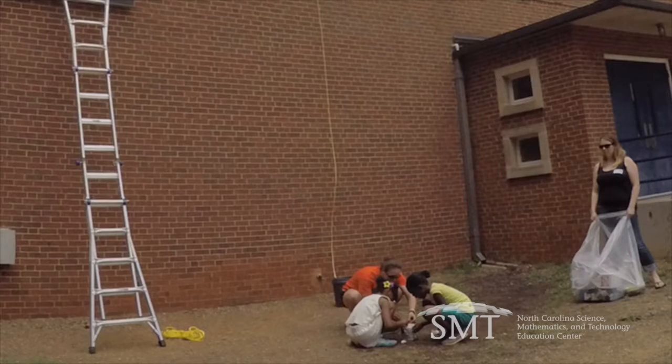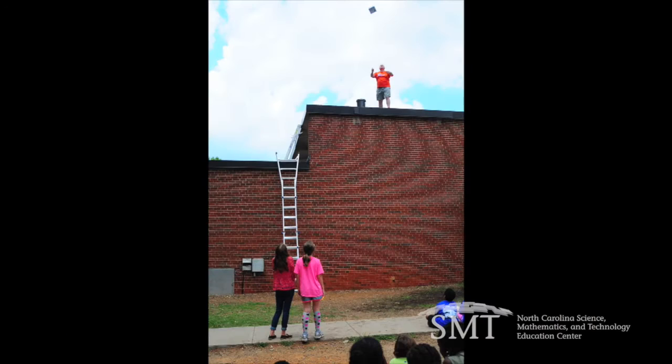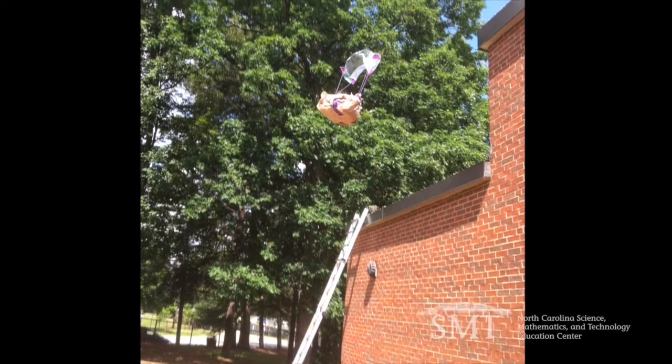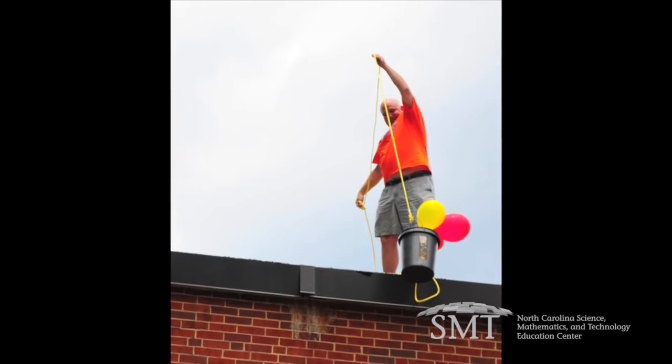Our final project at the end of the year is our fantastic egg drop. Each child is given a live egg and they have to come up with an apparatus to protect it when it is thrown from the top of the school building. Sometimes you can hear them hit and everybody goes, ooh. The more I can make science relevant, make it fun, engaging to those students, it's going to stay stuck in their head.